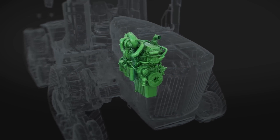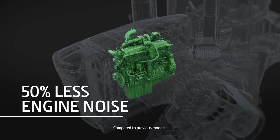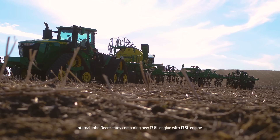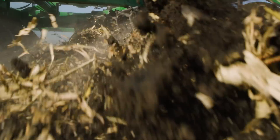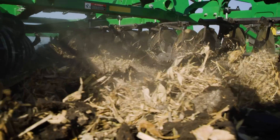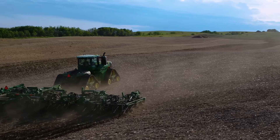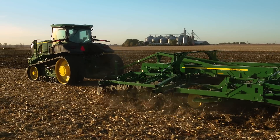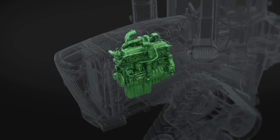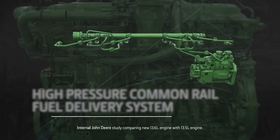We designed our 13.6L engine to deliver more low-end torque and more engine horsepower with 50% less noise. It's also easier to service. Tested and retested for hours on end, this engine is built specifically to stay in the power band — even during long, heavy pulls. The 13.6L was designed to build on what we've historically been known for: a very good torque curve and response to stay in that power band longer. Its new hydraulic fan drive optimizes engine efficiency, and its high-pressure common rail fuel delivery system increases power and helps with fuel efficiency.